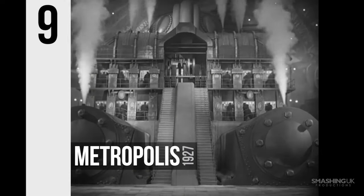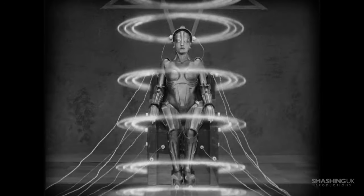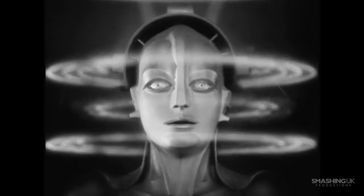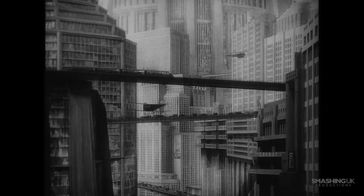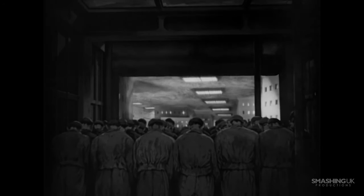Number 9, Metropolis. Arguably the most famous German movie ever made, Metropolis took over 300 days to film on location at the UFA studio at New Babelsberg near Berlin. Released the same year as Sunrise, Metropolis was an equally groundbreaking movie that helmed the use of elaborate city models and over 30,000 extras.